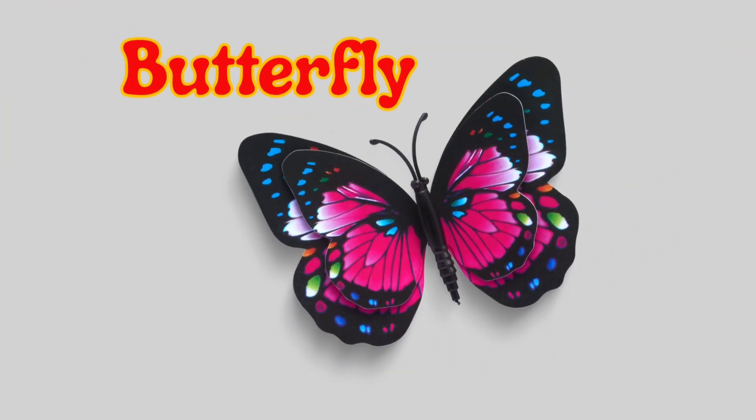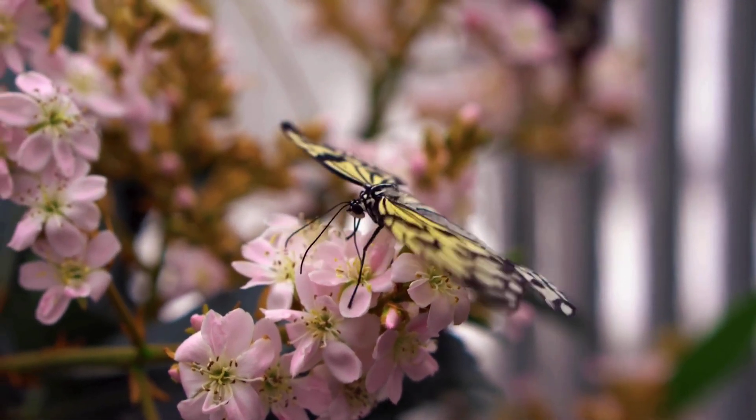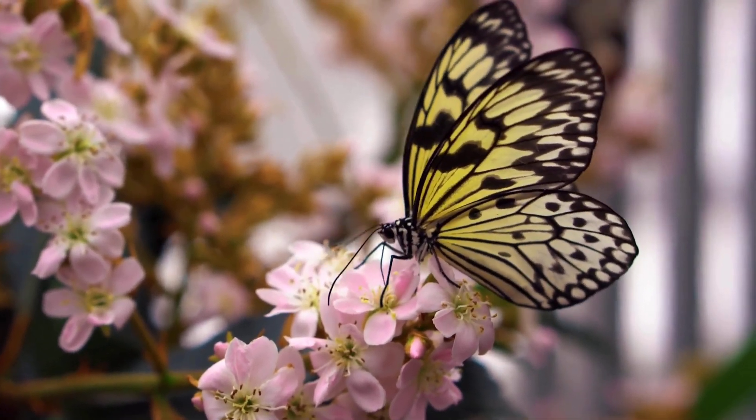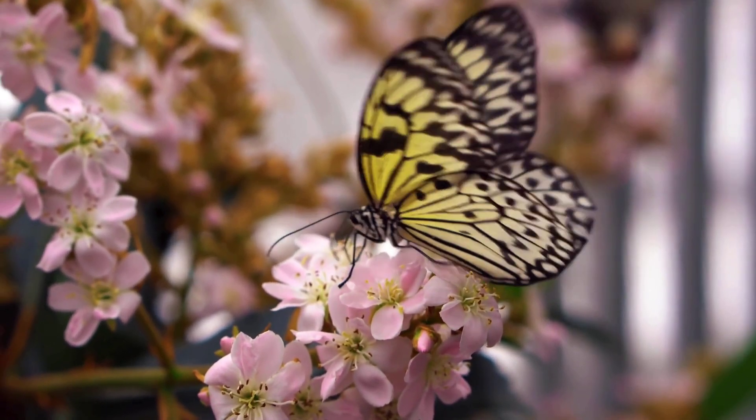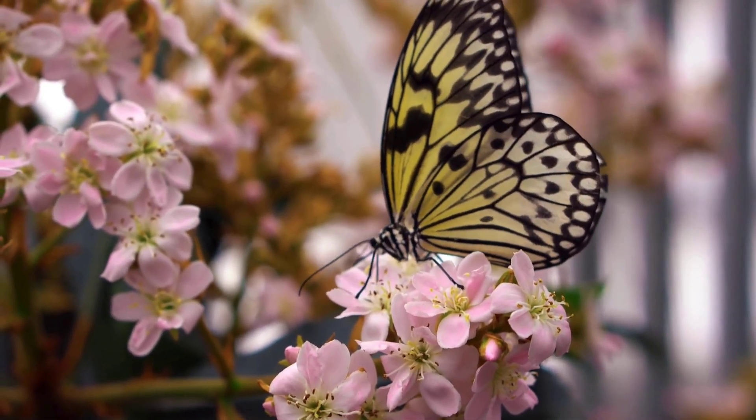Butterfly. A butterfly is a colorful insect with big, beautiful wings. It flies from flower to flower, sipping sweet nectar. Butterflies start life as a caterpillar, then grow wings and become one of the prettiest insects in nature.